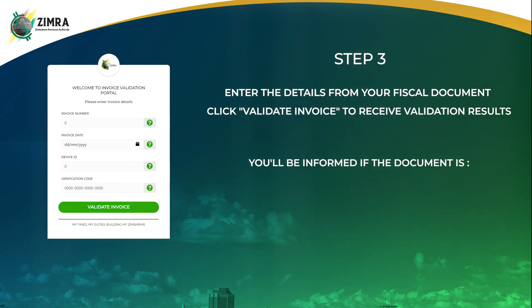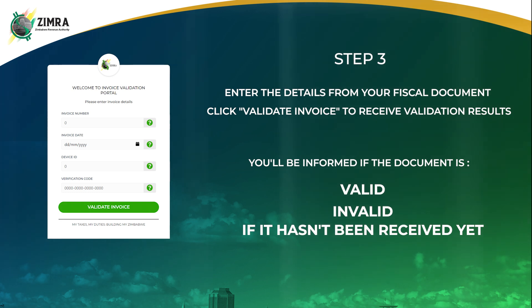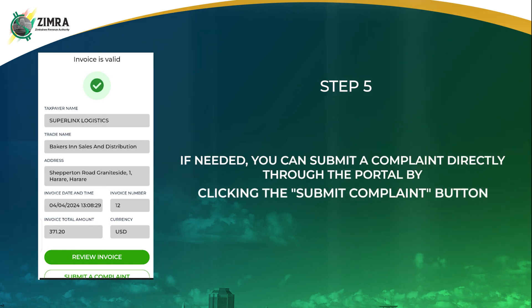You'll be informed if the document is valid, invalid, or if it hasn't been received yet. Step 4: Review the contents of your fiscal document by clicking the Review Invoice button. Step 5: If needed, you can submit a complaint directly through the portal by clicking the Submit Complaint button.